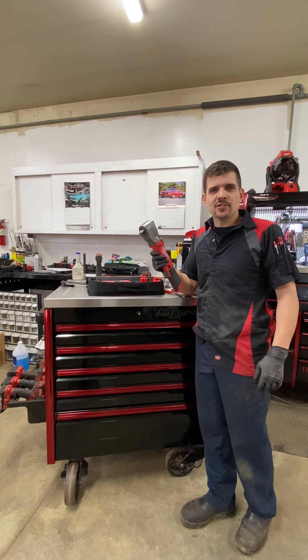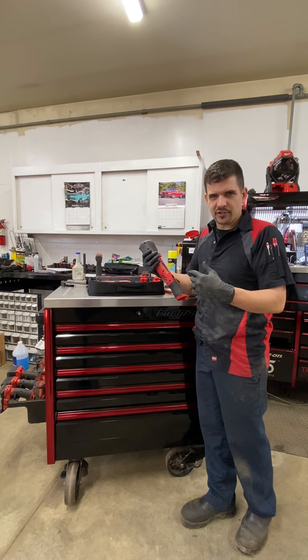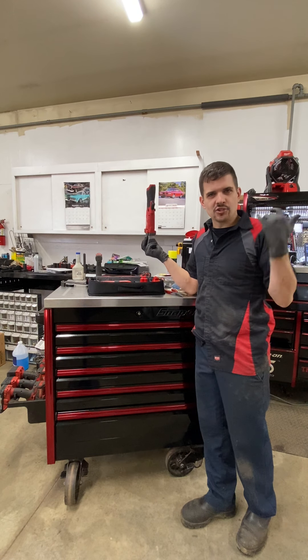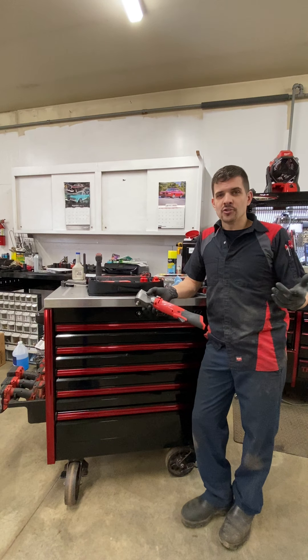I got the Milwaukee half inch right angle impact. I'm going to pull you closer here in just a minute, and I've actually got a car I'm working on that I thought I'd show you it in action. So the title of this video is: should you buy it?